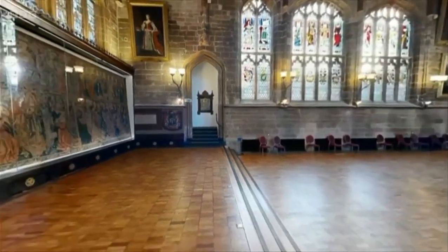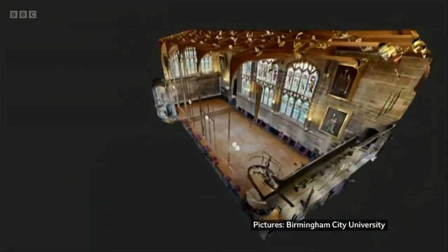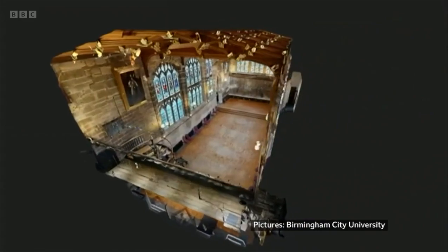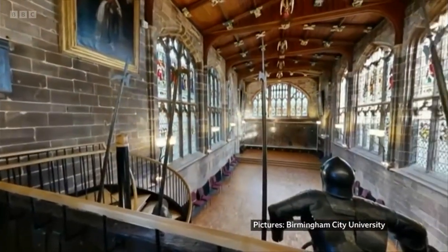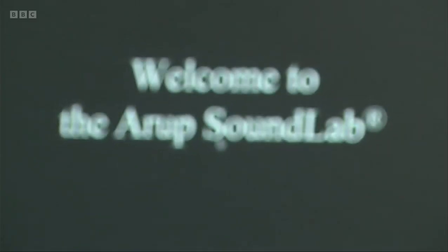How it works is we take a 3D model of whatever room or whatever building. The key to it, in terms of acoustics, is applying those different materials, because every different material will react in a different way to sound sources.